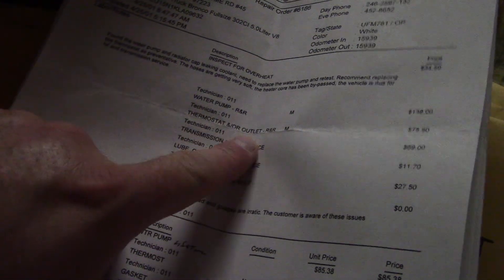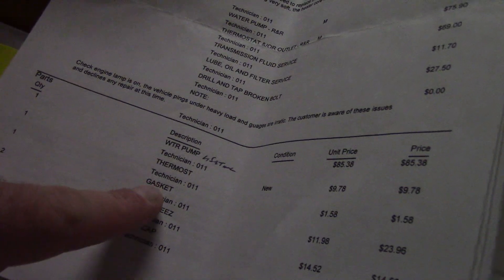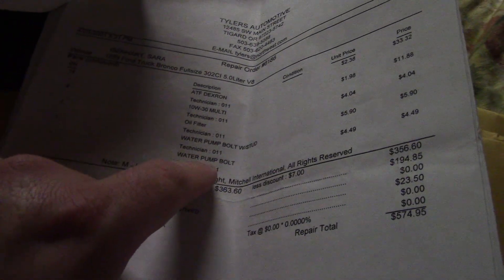The guy did the thermostat, a water pump, transmission fluid service, and drilled and tapped a broken bolt. There was also a gasket and water pump replacement. Extensive service records were kept — this is just one folder full. The guy looks like he had a water pump bolt that broke and had to re-tap it. They used ATF Dextron for the transmission.